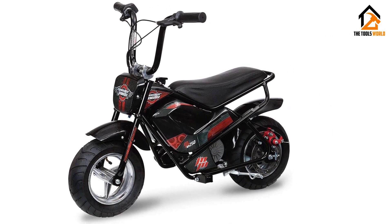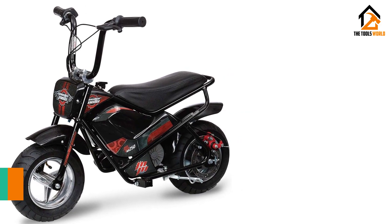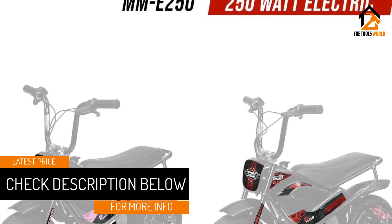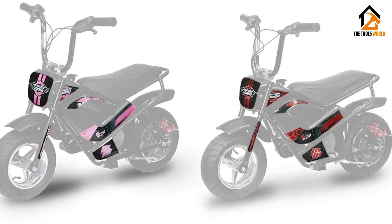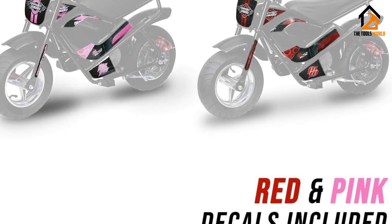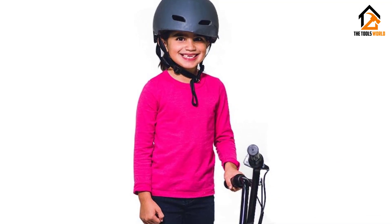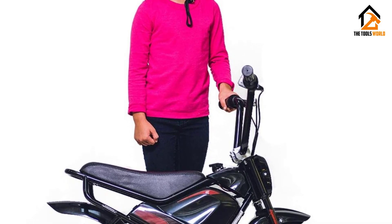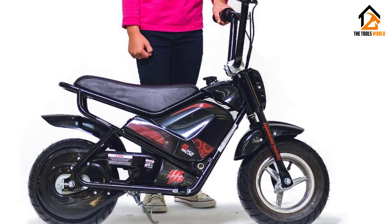The 1000W motor provides plenty of power and torque — enough that you may have to take some time learning how to handle this little monster. You can hit some high speeds if you stick to flat surfaces. Another department in which the Monster Moto Electric Mini Bike performs impressively is charging. It takes only about 2 hours to get charged and is good for 45 minutes of riding thereafter. The mini bike hits those numbers dependably over long periods of use.